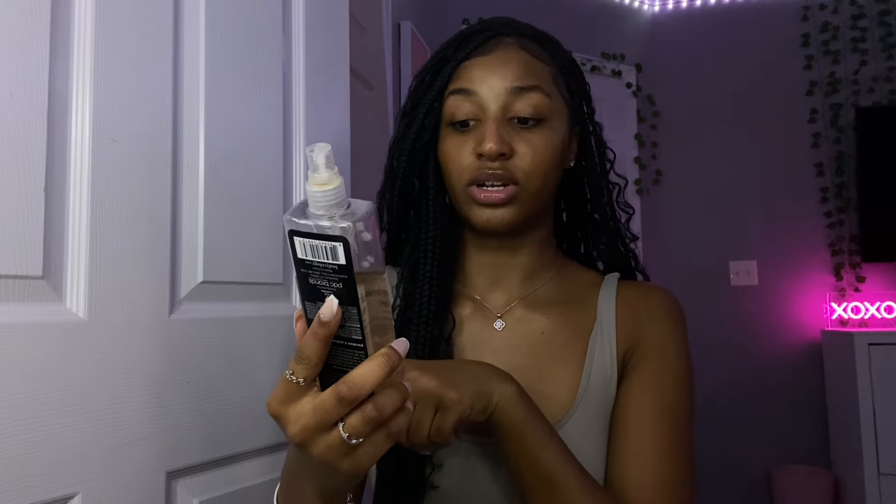The Bodycology Fireside S'mores description says: 'Return to the warm memory of a fireside s'more with an aroma of marshmallow, sandalwood, and hints of milk chocolate.' It just smells so incredibly good — I can't explain it. It's limited edition though. The next one is a Target brand called Finery — I'm not sure of the exact scent but it comes in a brown bottle and smells super good. I just got it a couple weeks ago.